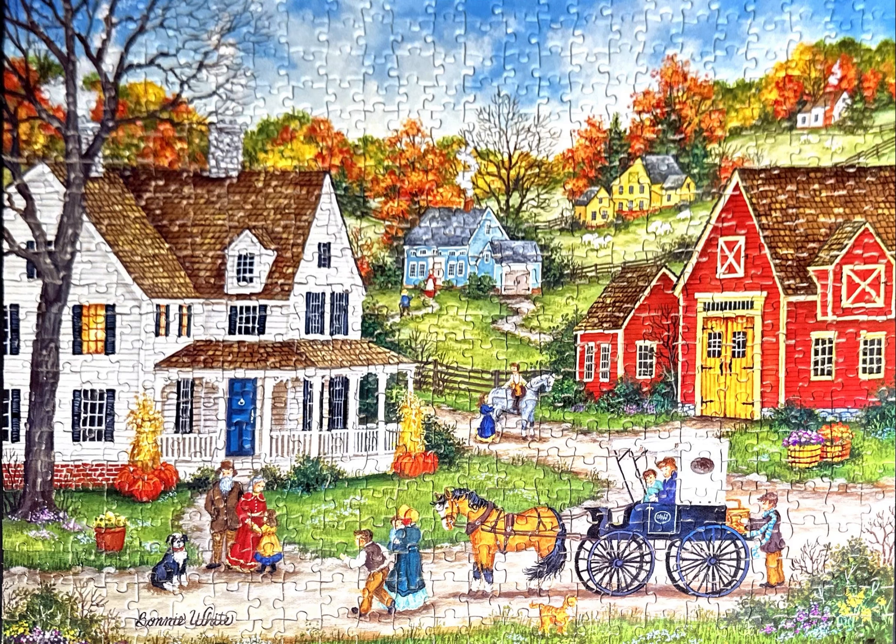Hello and welcome back to my channel. This video is for the Heartland Collection 550 piece jigsaw puzzle called Dinner at Grandma's. The illustrator is Bonnie White.